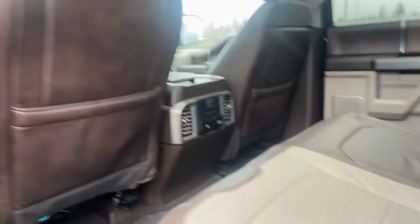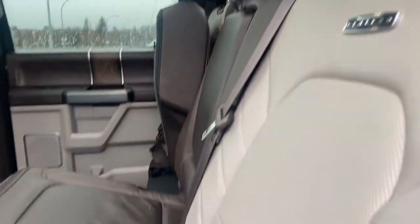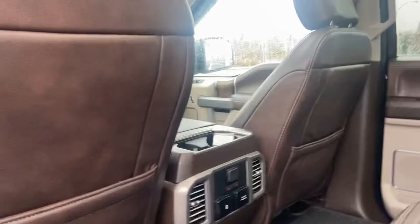Beautiful. They call this color Masala — it's a gorgeous truck.